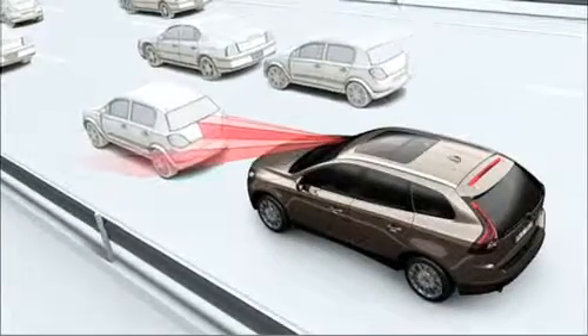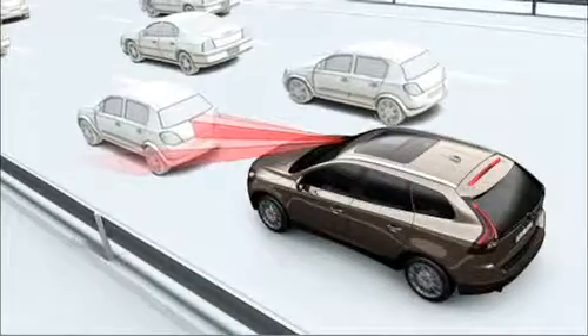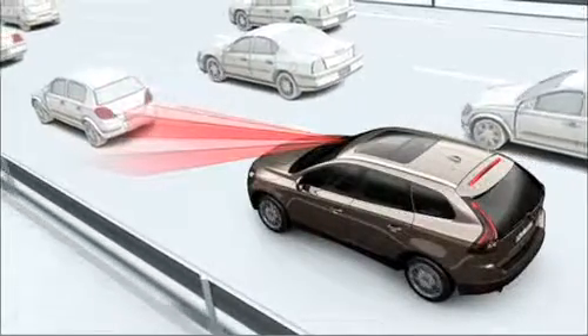Thanks to the infrared laser sensor, the City Safety technology can determine whether you are approaching the vehicle ahead too quickly.